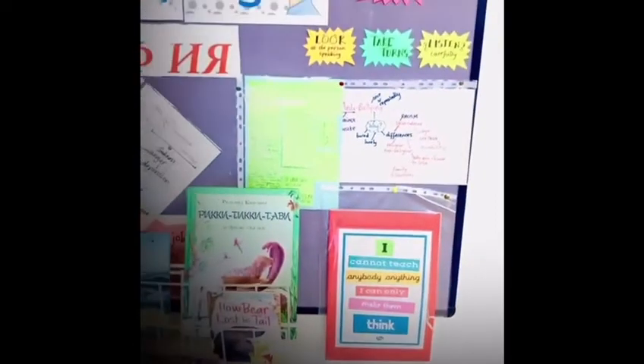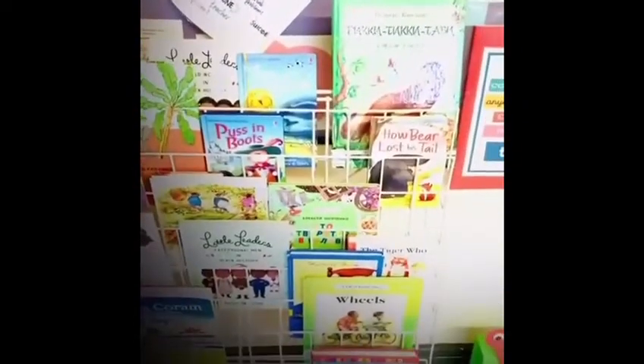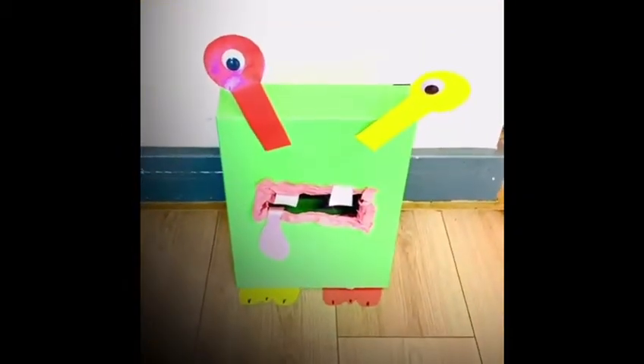And then we have our philosophy wall. We've got some books to inspire philosophical discussions. We also have our worry box for children to put their worries inside.